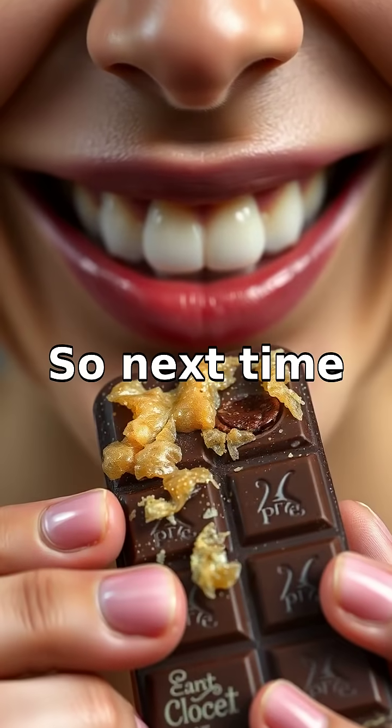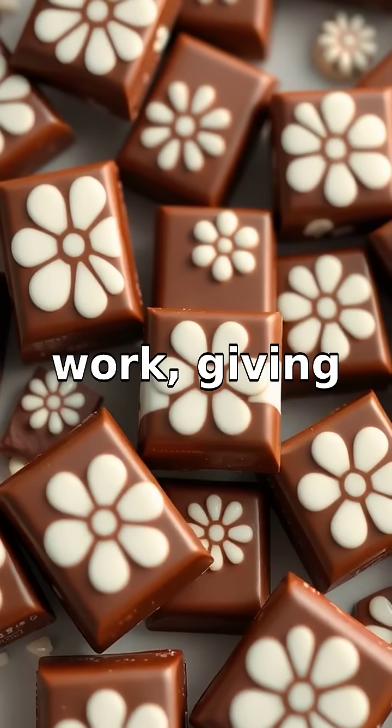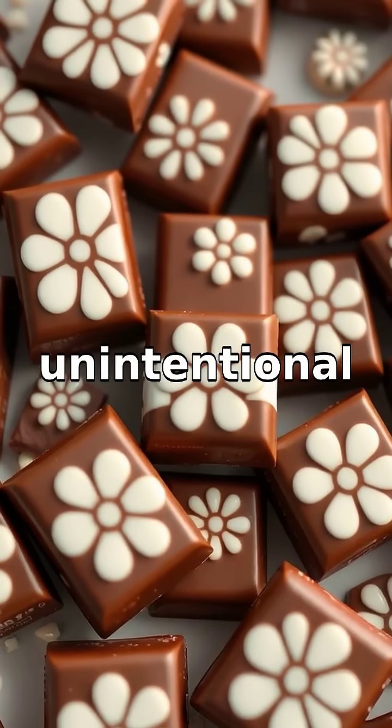Though it may alter the texture slightly, so next time you see this don't worry — it's just a scientific phenomenon at work, giving your chocolate an unintentional makeover.